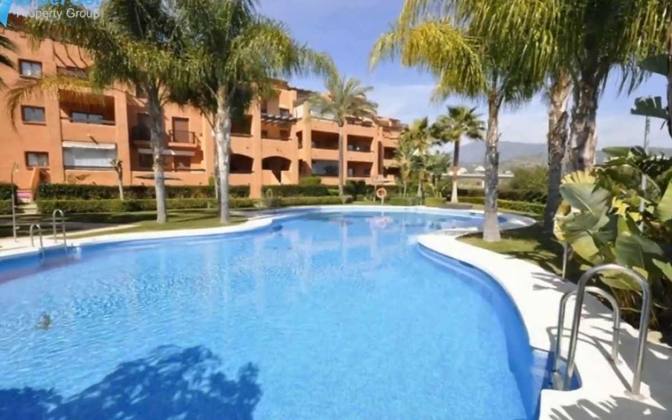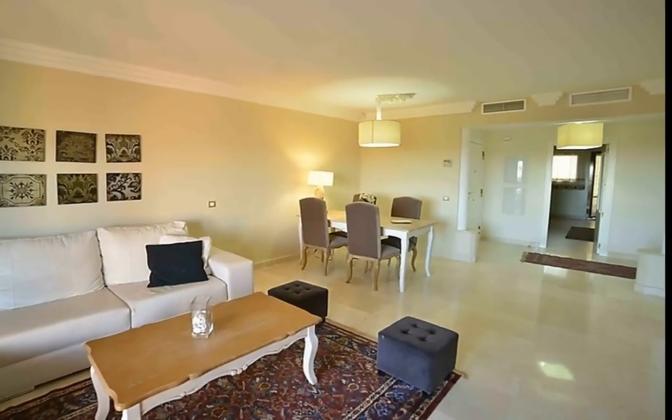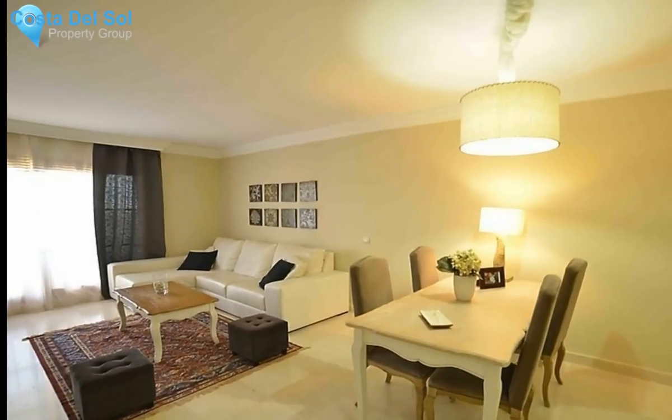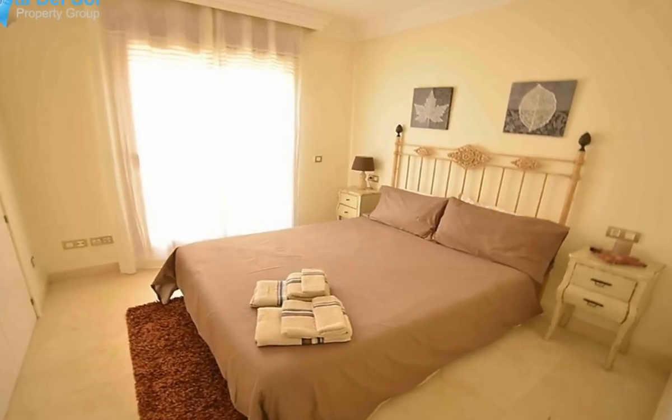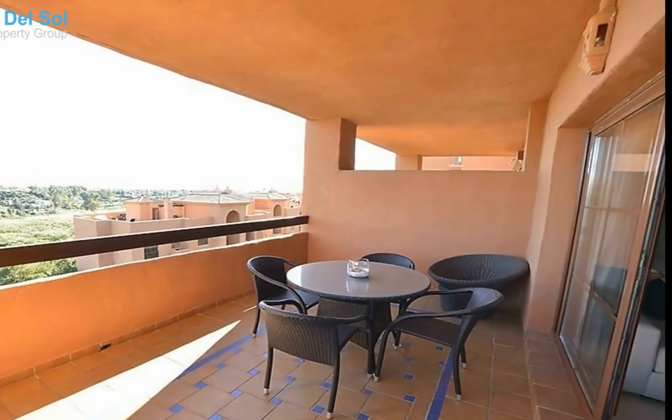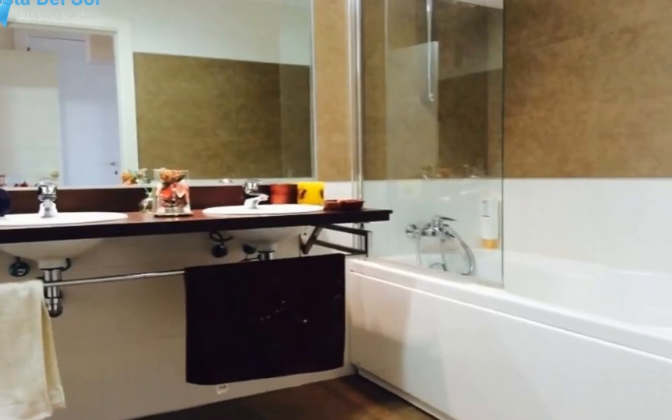Middle floor apartment, Benahavis, Costa del Sol. Two bedrooms, two bathrooms, built 125 square meters, terrace 23 square meters. Setting: close to golf. Orientation: east. Condition: excellent. Pool: communal. Climate control: air conditioning, hot and cold. Views: sea, mountain, golf.